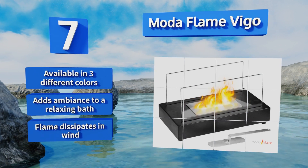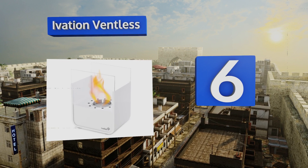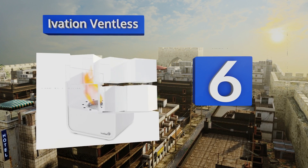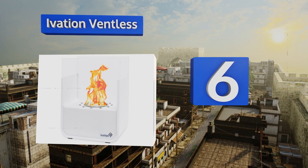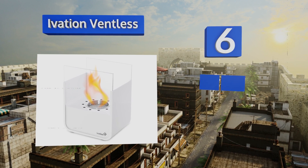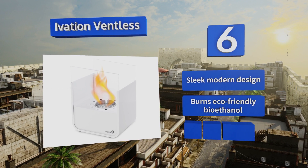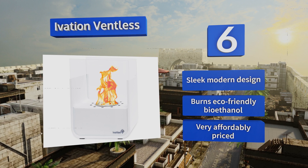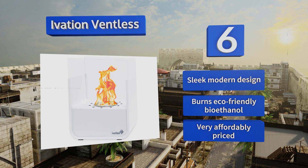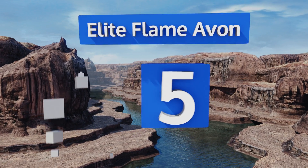Outside, the flame does dissipate in wind. Moving up our list to number six, if you don't have a lot of space consider the Ivation Ventless, which measures only six by eight inches and weighs just eight pounds. It's the perfect size to sit on your coffee table and pretend you're sitting in front of a big crackling hearth. It's a sleek modern design that burns eco-friendly bioethanol and is very affordably priced.